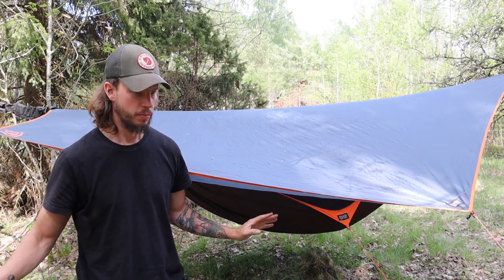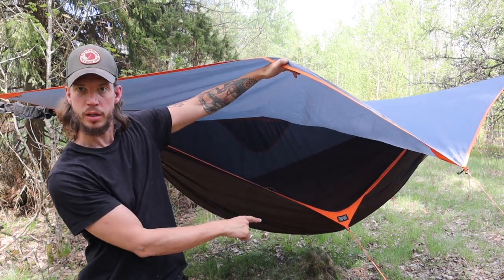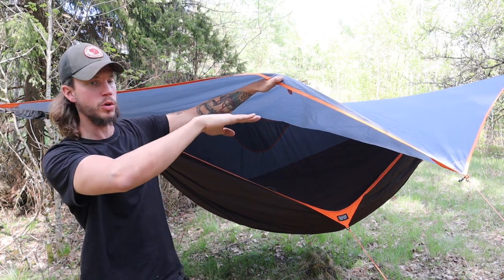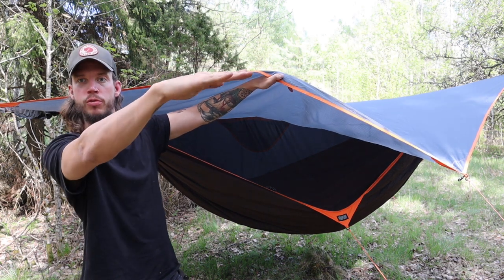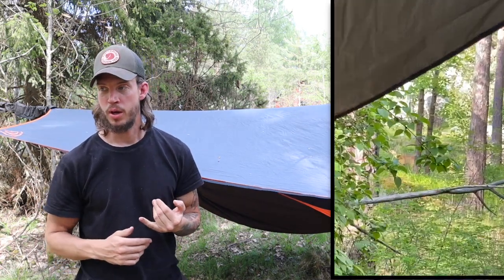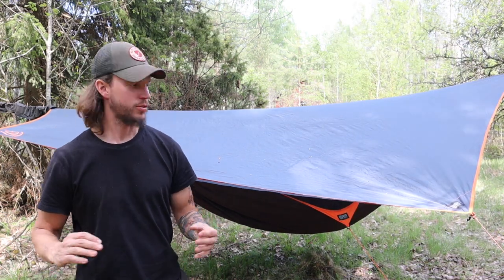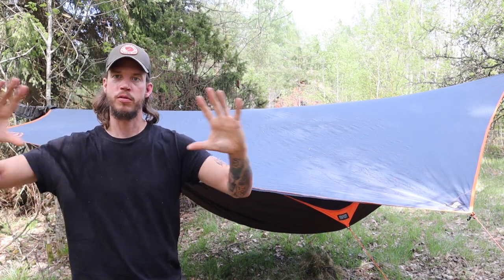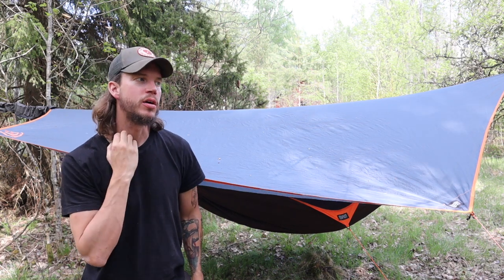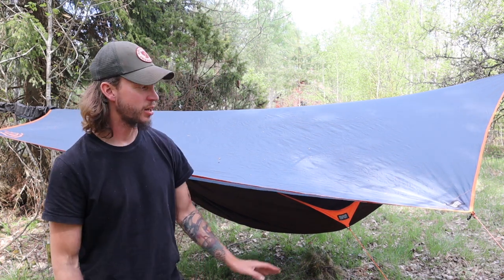Another thing it does — and you don't see it so well now because I have the tarp over it — is it pulls one side down. I usually put one side of the tarp up to make it more like a roof instead of a tent, so you can see what's happening around you. I've been woken up by squirrels, deer, all sorts of birds. Because you can look from under it and it pulls the side down, you have a broader view outside of the hammock.